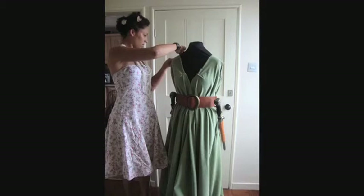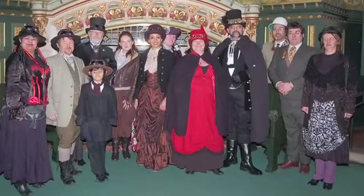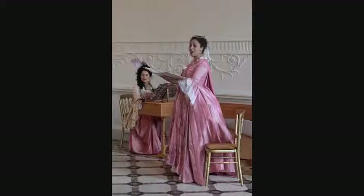My mum sewed — she couldn't do anything with sleeves, but she sewed — so she showed me how to use a sewing machine and just the very basics. I mostly taught myself. Then when I formed Lady Georgiana we needed historical costumes, so I sat myself down and taught myself about historical costumes, underpinnings, and fabrics, and it kind of went from there.